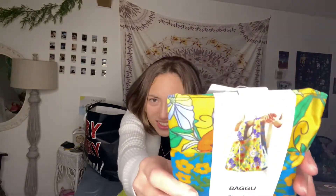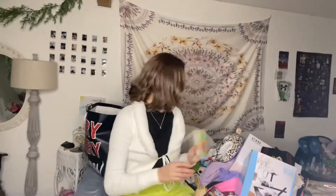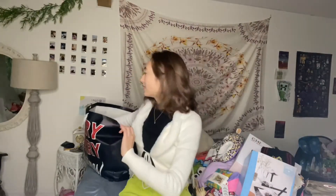Reusable bags are so needed nowadays. I got this Baggu one that's really pretty — I don't know if you can see the pattern, but it's right here. That's the actual bag. I love Baggu — the computer case is also Baggu.